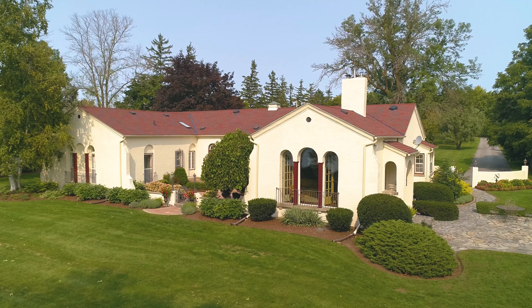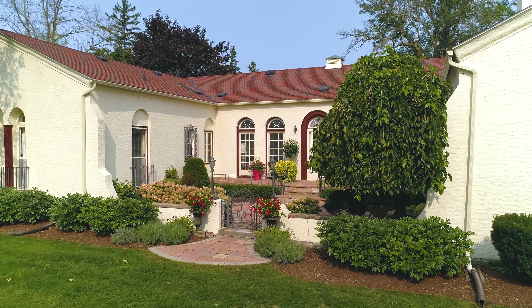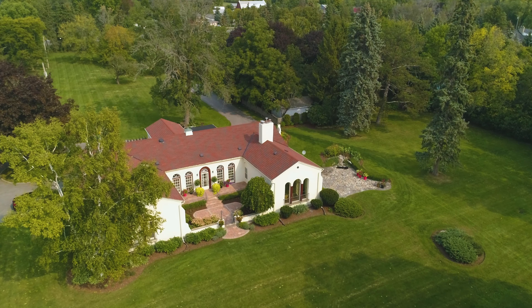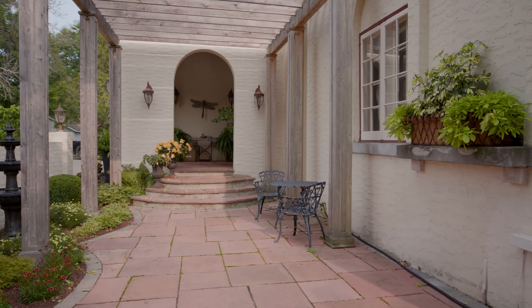Two and a half acres of prime waterfront on the Bay of Quinte, an elegant residence with beautiful outdoor living spaces and an extremely private setting so close to amenities is a truly special find.